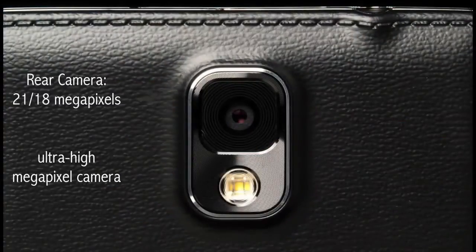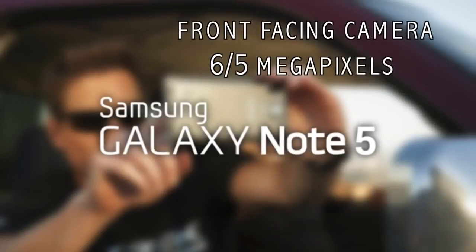The camera in the Galaxy Note 5 could be as powerful as 21MP in resolution, even though we have heard somewhere of 18MP. There are also words of a 6MP front-facing camera, but they might also choose to have a 5MP selfie camera.